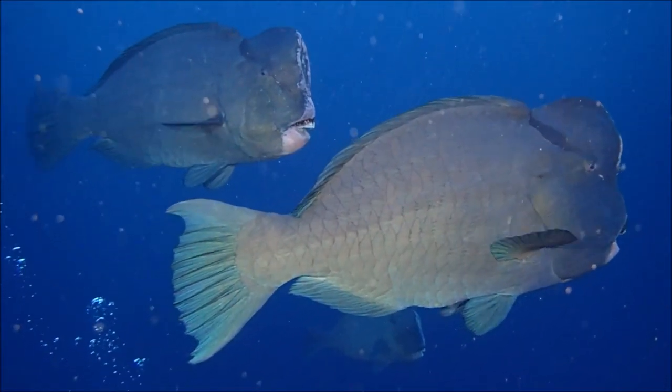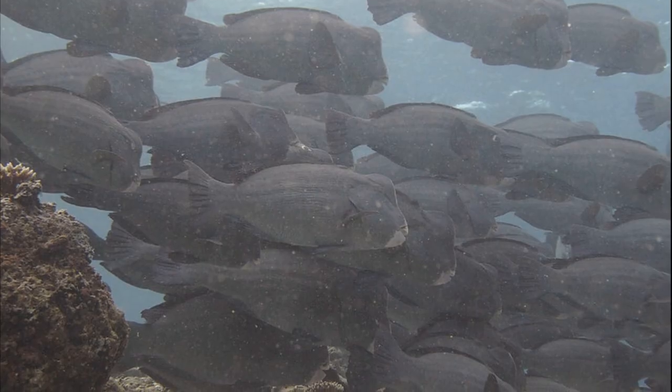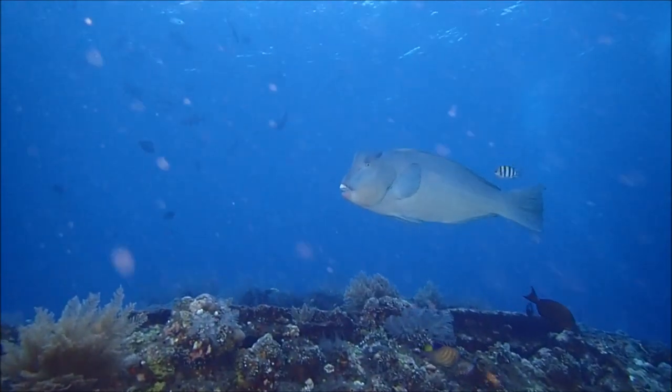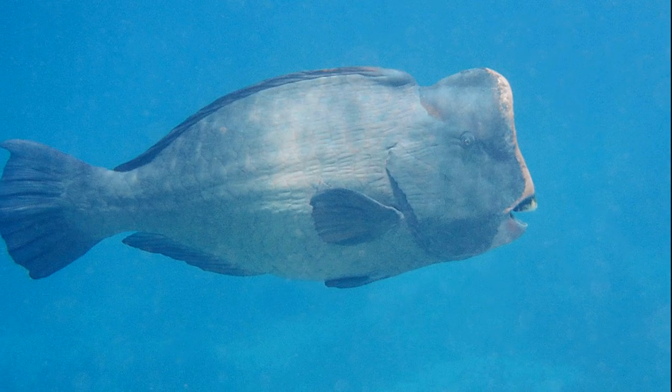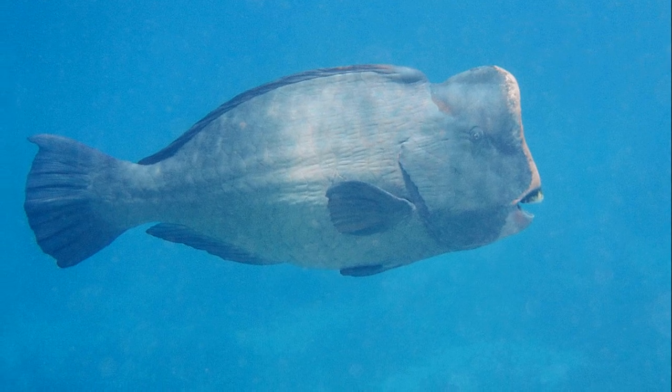Humphead parrotfish reach maturity between 5 and 8 years of age. They spawn pelagically in groups. Males sometimes use their bumps to smash headfirst into rivals, to show their dominance and maintain territorial breeding rights. Individuals are thought to have a low natural mortality and they can live about 40 years.